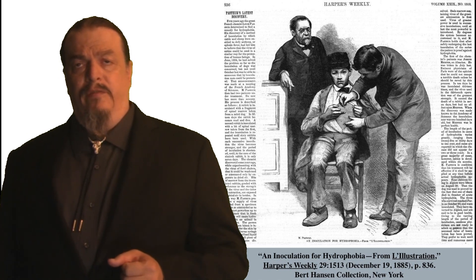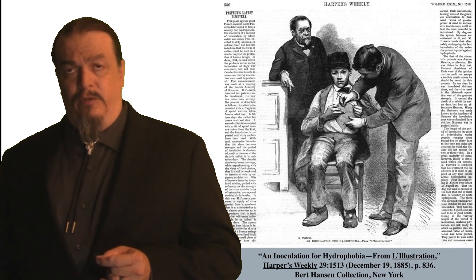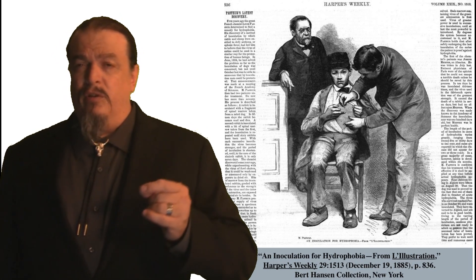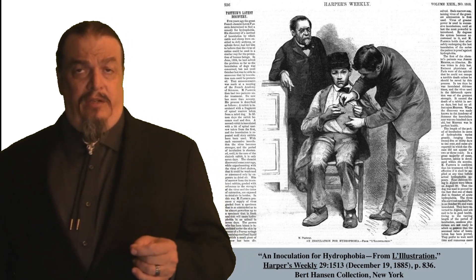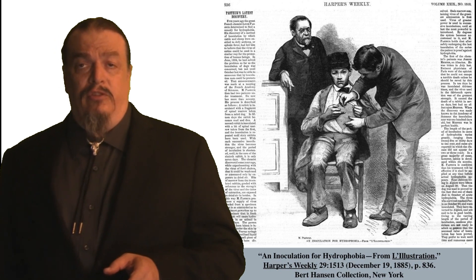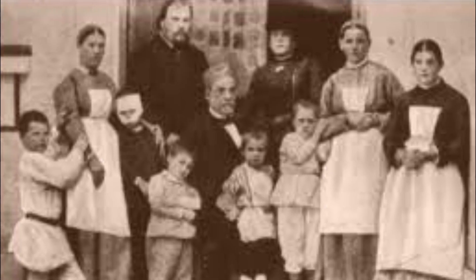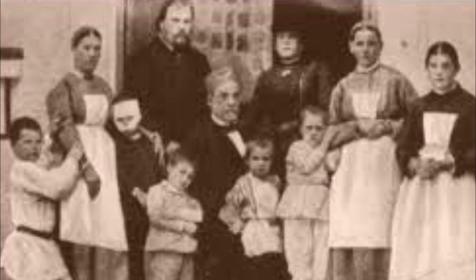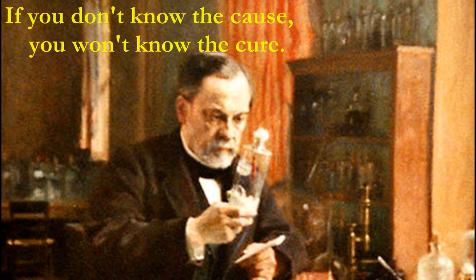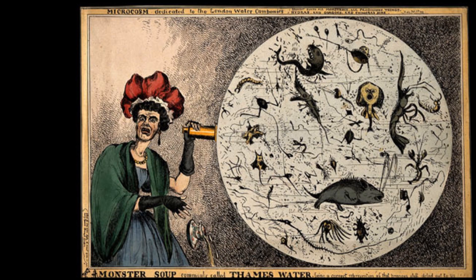In 1885, he further improved public confidence in vaccination by saving the life of a nine-year-old boy infected with rabies. Pasteur was not a licensed physician, so he could have gone to jail if he had injected the boy and it didn't work. But back then, you didn't survive rabies. The vaccine was the child's only hope, and it did work. Louis Pasteur was a national hero who advanced medicine, saving millions of future children's lives by developing vaccines and proving that diseases weren't caused by evil spirits or bad air — they were caused by germs.